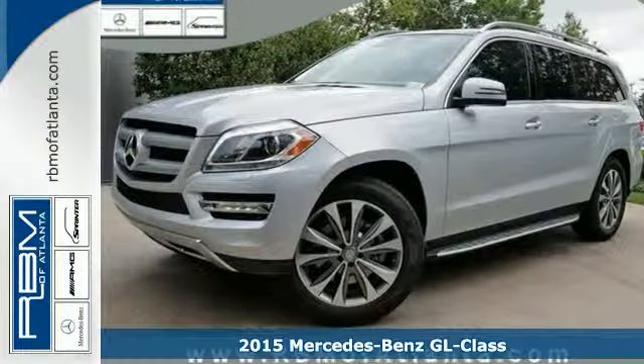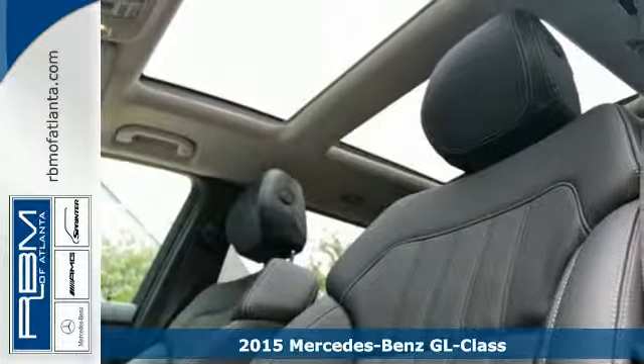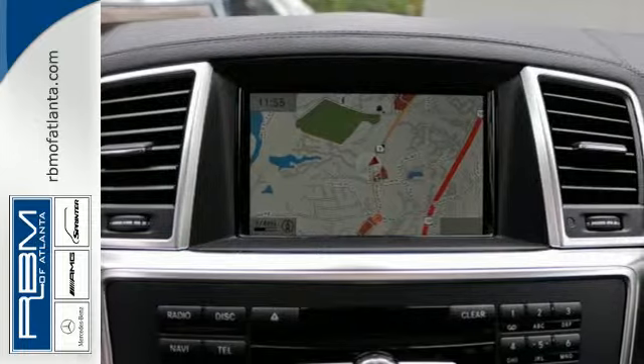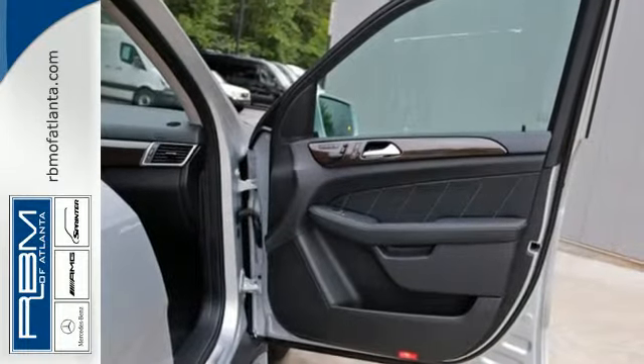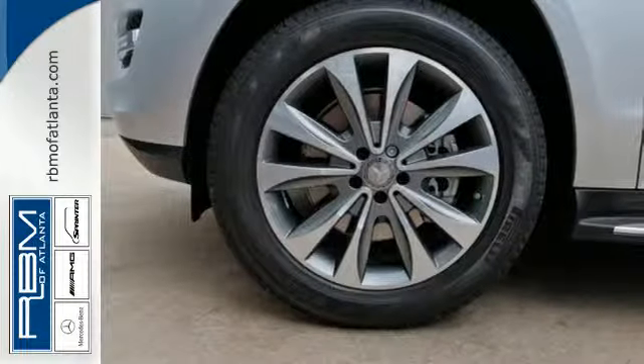Here's a 2015 Mercedes-Benz GL-Class. Sure-footed, smooth, and unexpectedly sporty, this SUV's 4MATIC all-wheel drive and 4-wheel independent airmatic suspension will provide confident driving in any road condition.